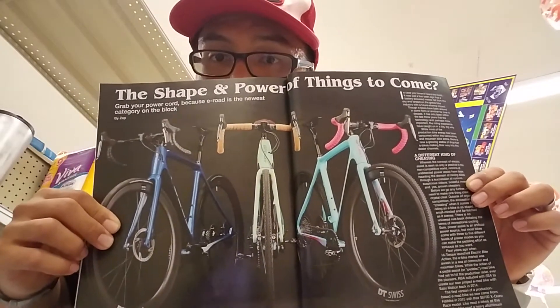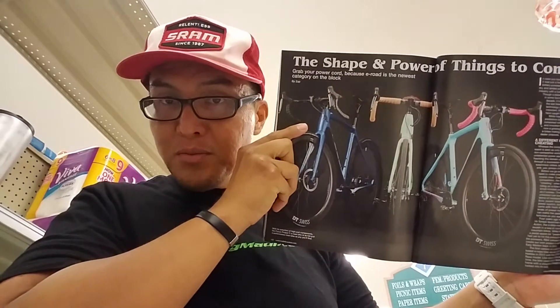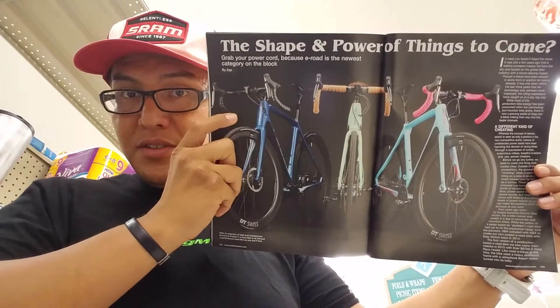Focus has got all these nice colors on these bikes. Disc brake equipped — so e-bike plus road bike plus disc brake, is that the future? The shape of things to come? I've never really ridden one myself, but I know some people who own the Specialized Turbo e-bike and they like it. Could be a thing.